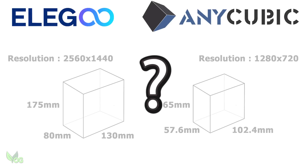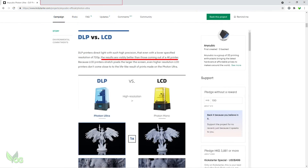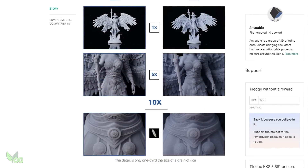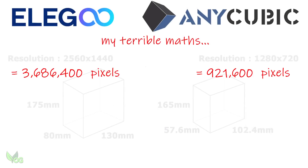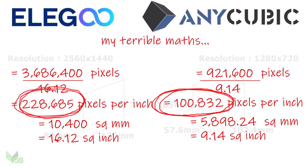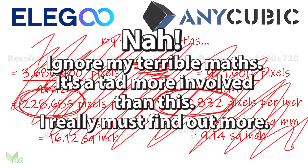Now I'm still trying to wrap my head around all this resolution business. After all, Anycubic tell us that their 80 micron Ultra can outperform 4K LCD printers. So I'm wondering if Elegoo are hinting that their Mars DLP will actually surpass the Ultra.